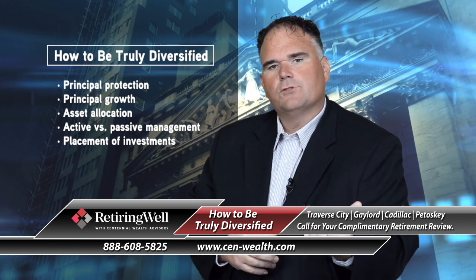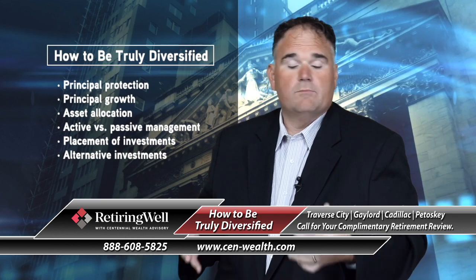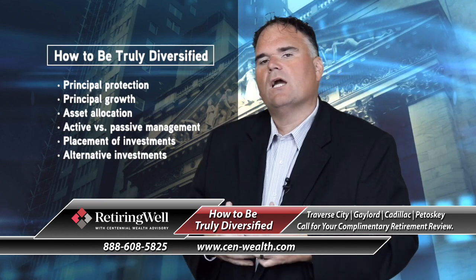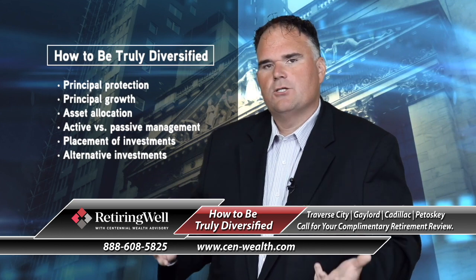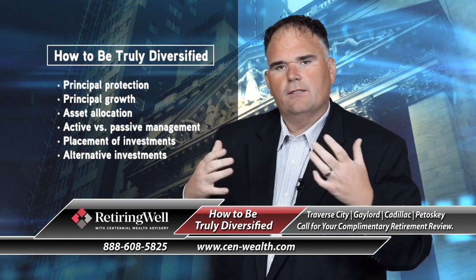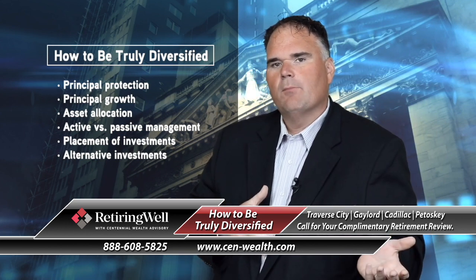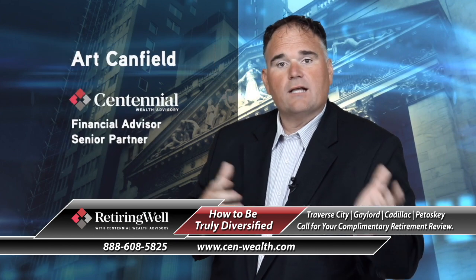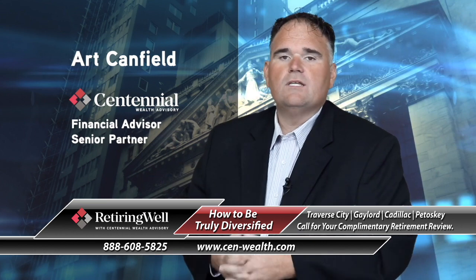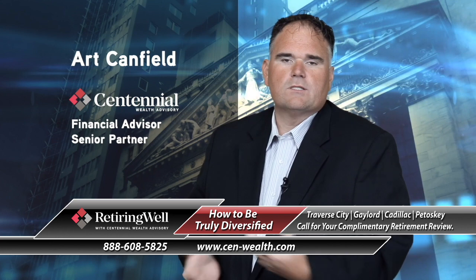And finally, alternatives. There are many different options out there, and some may or may not be appropriate. But consider this: when you're talking about true diversification and you see your pie chart, don't just get stuck in your typical stock-bond mix. As we've seen recently in the markets, stocks and bonds can go up and down in value and sometimes move fairly cohesively. They don't always work in unison like we were once led to believe.